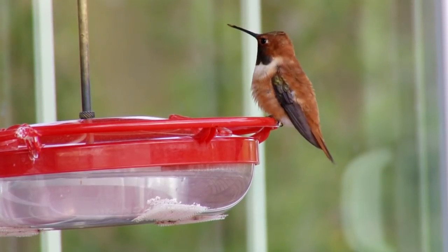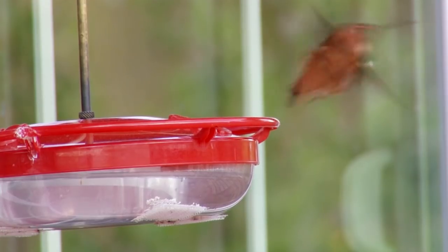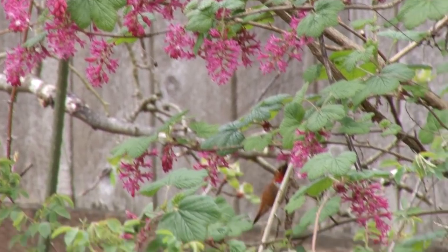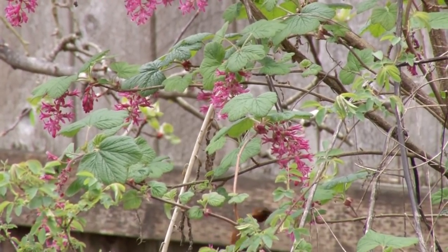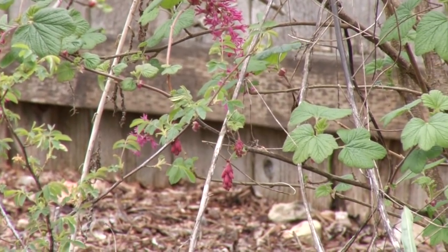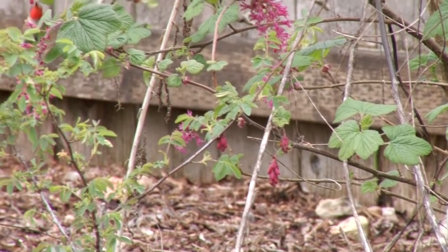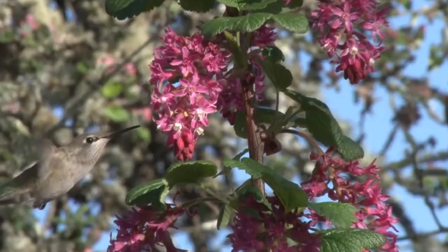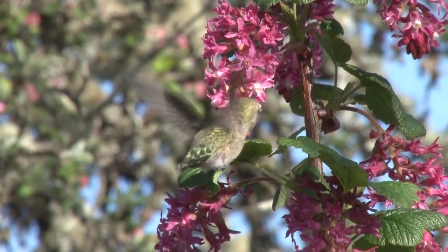Rufous hummingbirds return in March. We planted red flowering currants because we know that rufous hummingbirds look for them during migration. Anna's hummingbirds enjoy the blossoms too.